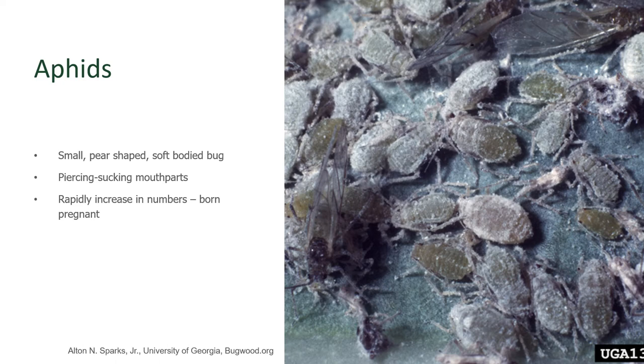Aphids are small, soft-bodied insects that suck the plant juices through a straw-like mouthpart that they insert into the plant. They are a piercing, sucking insect and can reduce the vigor of the plant itself.